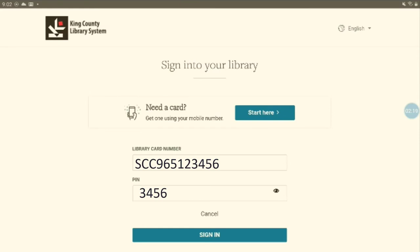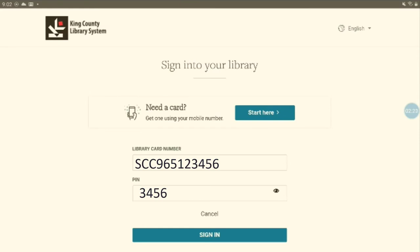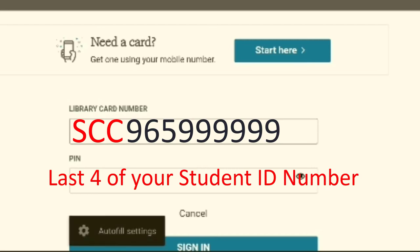I'm going to pick Shoreline because that's the closest branch to the college. When the app asks you for your library card, enter SCC in capital letters and then enter your SID without any spaces or symbols. The PIN number is the last four digits of your SID, not your Shoreline PIN number.